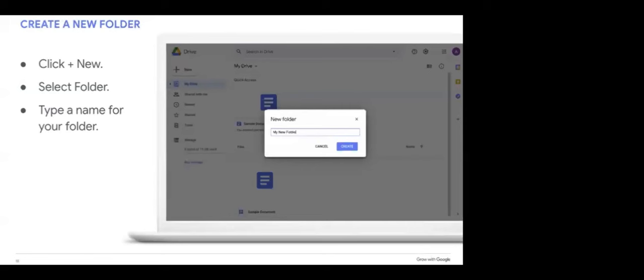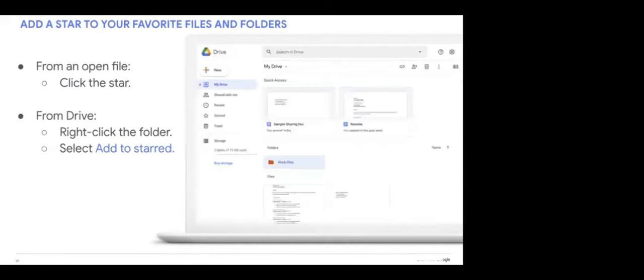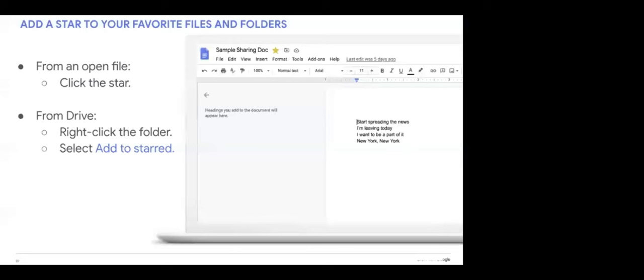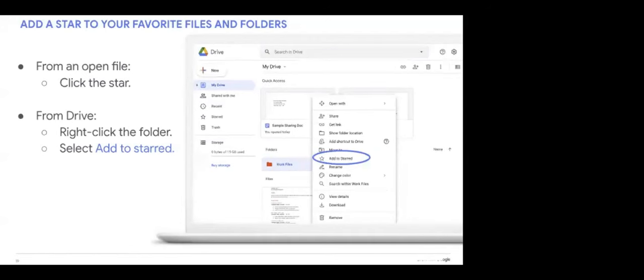Let's create a new folder by clicking the New button in the upper left-hand corner of your browser window — you'll be prompted to title that folder. One way to stay organized is to use the starred feature, which allows quick access to files and folders you're regularly working on. To add a star to a file that's already open, just click the star icon next to the file's title. To star a folder or file from your drive, right-click on that folder and select 'Add a star.' You'll then be able to select starred items from the left-hand menu to see all starred files and folders.